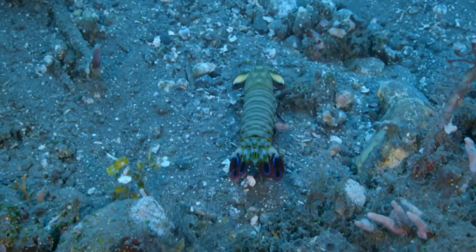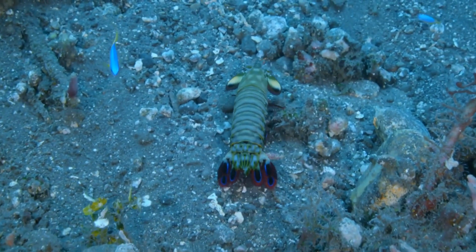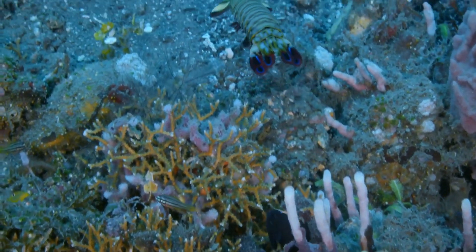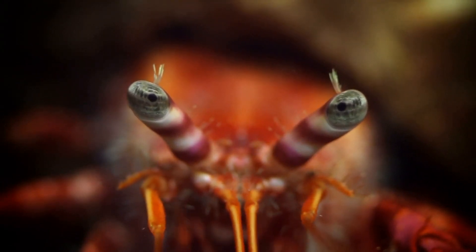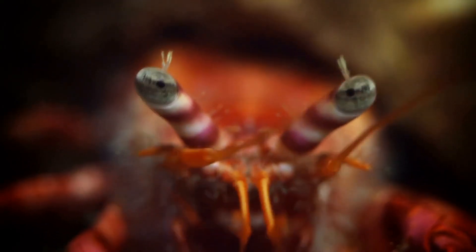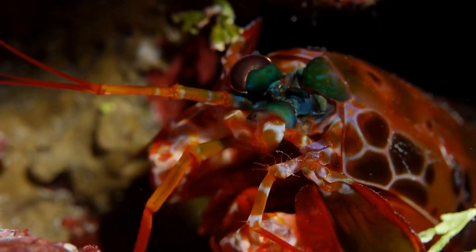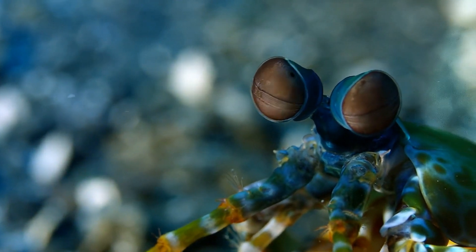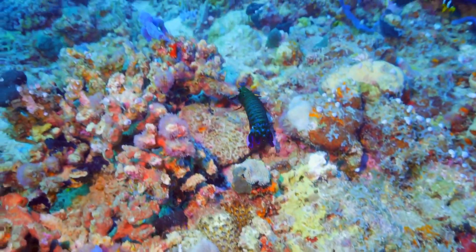The Mantis Shrimp's punch is not just a tool for hunting — it's a testament to the incredible adaptations that evolution can produce. This tiny creature reminds us of the power and complexity of nature. The Peacock Mantis Shrimp's incredible punch wouldn't be possible without its specialized appendages. These club-like structures are incredibly strong and durable, made of a specialized material that is both hard and impact resistant. The surface of the club is covered in tiny ridges and bumps that help distribute the force of the impact, preventing the club from breaking. The Mantis Shrimp's entire body is designed to withstand the immense forces generated by its punch, with internal organs protected by a thick exoskeleton.